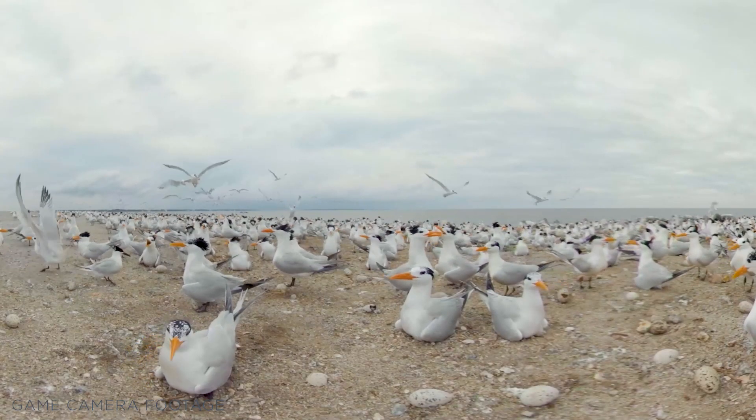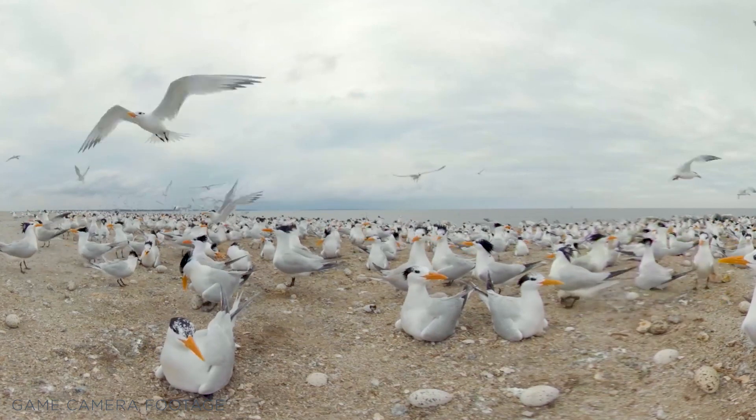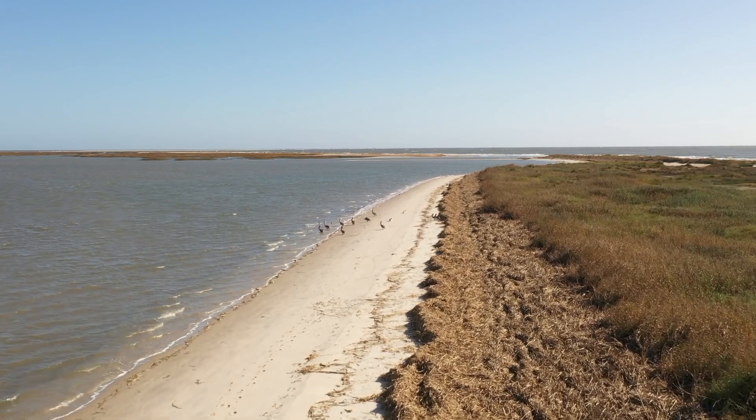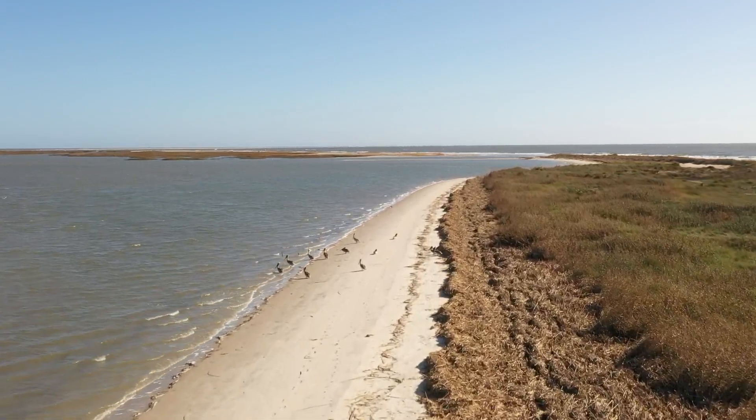Other notable species using these islands are royal and sandwich terns, with large colonies of 13,000 nests each year in South Carolina.